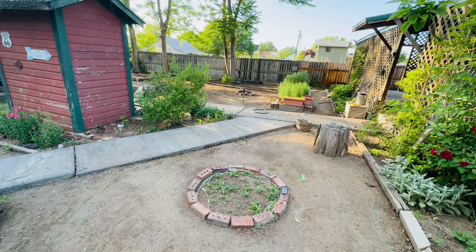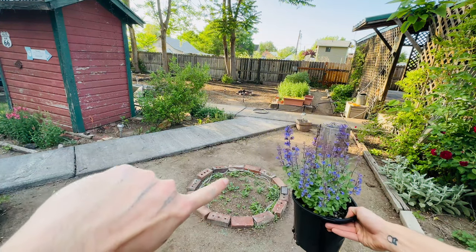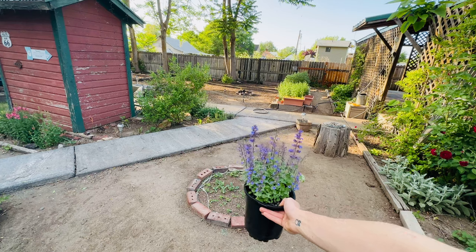I got this pretty flower for Amber and I'm going to put it right in the middle of this lamb's ear patch for her. It's cute, isn't it? I hope she likes it.